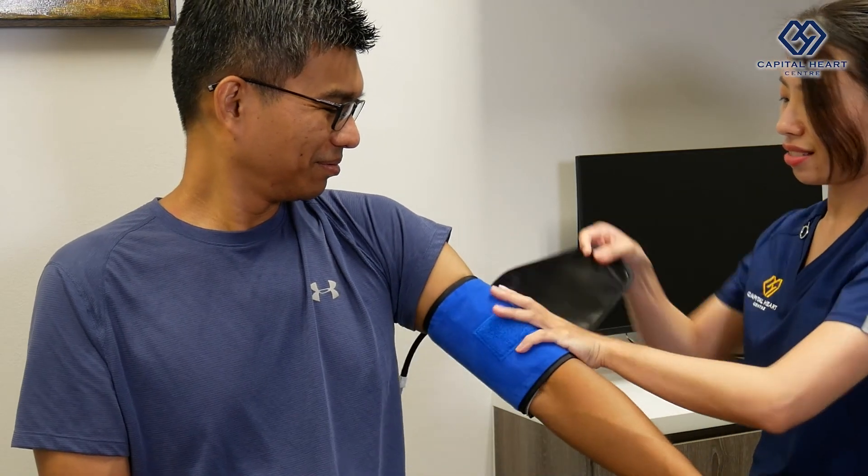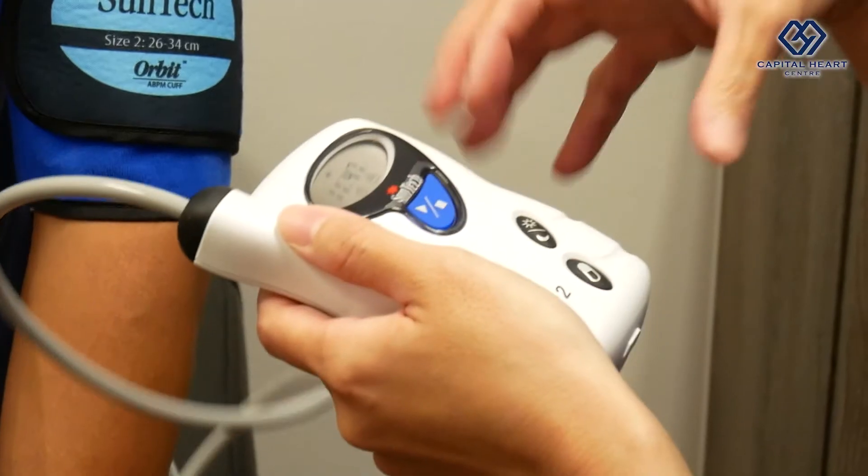An ambulatory blood pressure monitor comes with a blood pressure cuff that we will secure around your upper arm. It is attached to a small device where you can put in your pocket so you can bring it with you wherever you go. The ambulatory blood pressure can give us a very good idea of your blood pressure trend in the day and even at night when you are sleeping. It can also tell us whether your blood pressure treatment is effective for you.